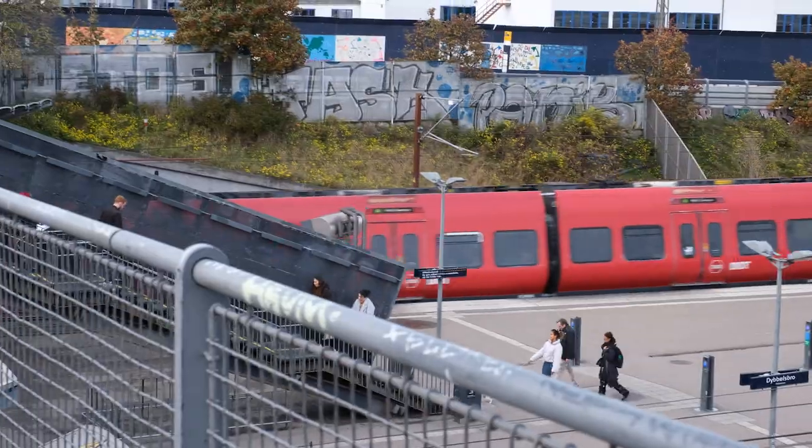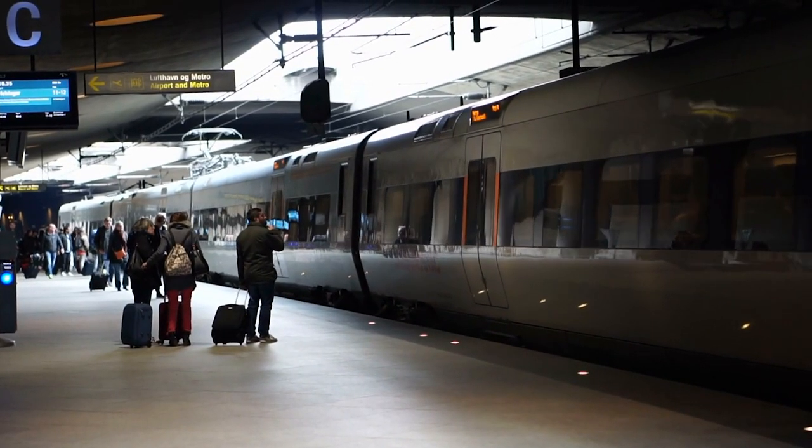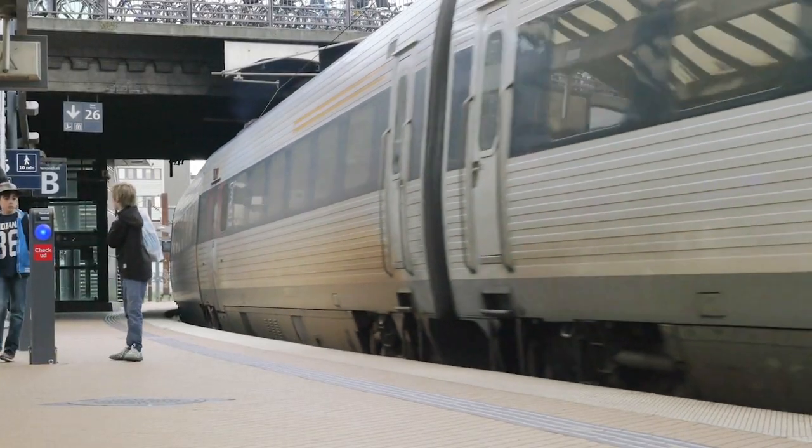There are three different types of trains that connect Copenhagen with the region. One is the metro system, which is a very local transport. The second is the S train, which is more of a suburban rail. The third is an intercity train which connects Copenhagen with the rest of the cities in Denmark.